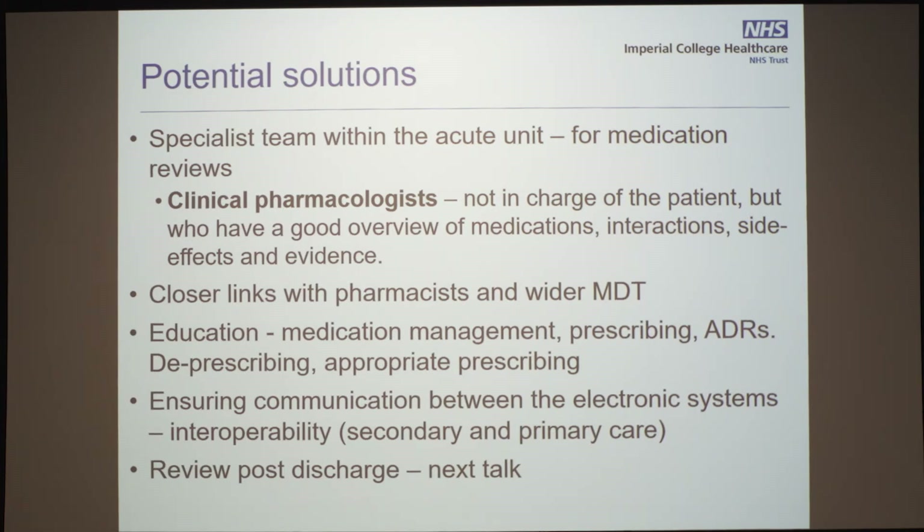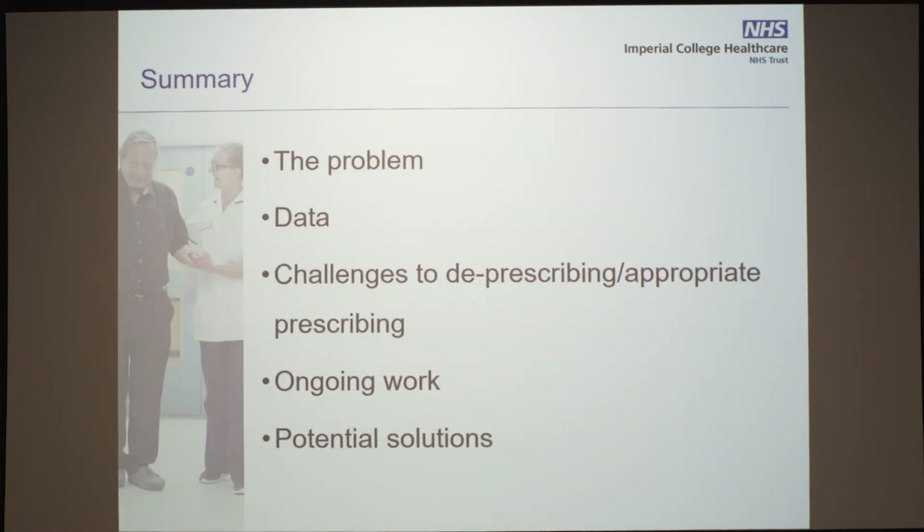And finally, a review post-discharge — could this be a solution? Hopefully, I've given you an idea about what the problem is on the acute medical unit, the data we've collected, the challenges we face for deprescribing and appropriate prescribing, the ongoing work that we're doing, and potential solutions. Thank you.